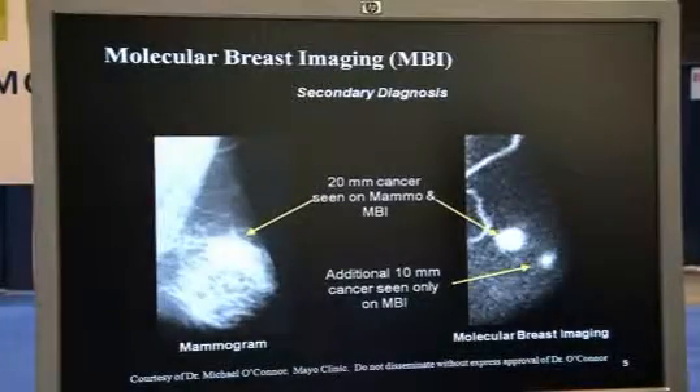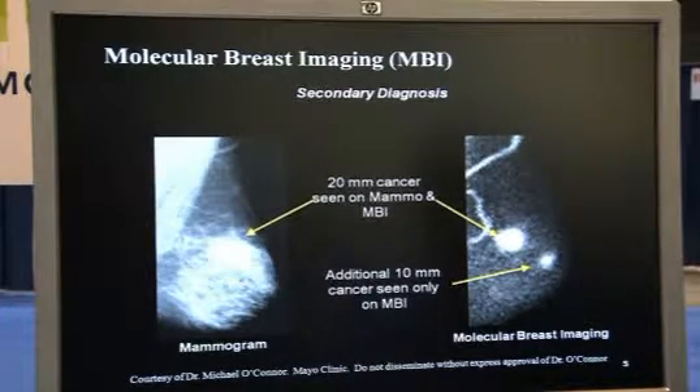Let me show you three case studies here. On the left there's a digital screening mammogram in which a 20 millimeter cancer was called positive. As you can see on the MBI image on the right, you see that cancer but you also see a 10 millimeter cancer that was missed on mammography. Also notable is a two to three millimeter vessel which shows the spatial resolution power of the MBI system.